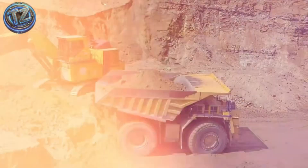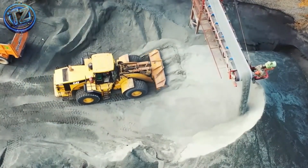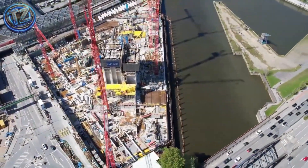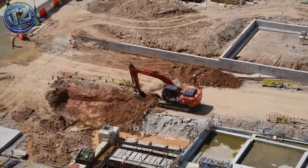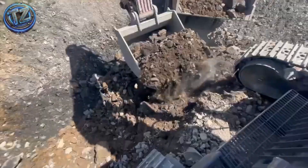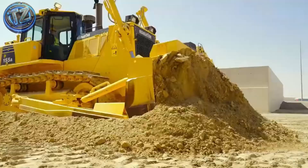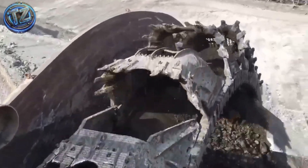If you thought you'd already seen big machines, get ready to multiply that idea by a thousand. Today we're diving into the world of the seven most extreme, gigantic, and mind-blowing machines on the planet. These aren't just tools. They're mechanical colossi built to defy logic, lifting mountains, drilling into the earth, or tearing through hundreds of tons of material like butter. Each of these beasts represents the pinnacle of human engineering for heavy work — colossal transport and limitless demolition. Ready to have your jaw drop? Let's go!